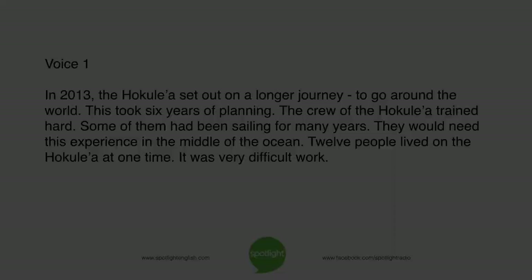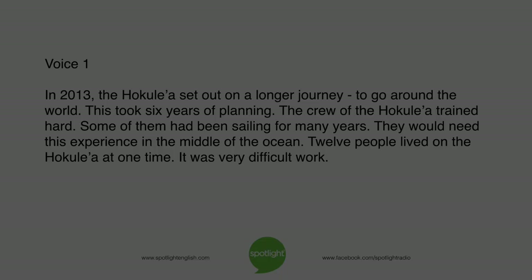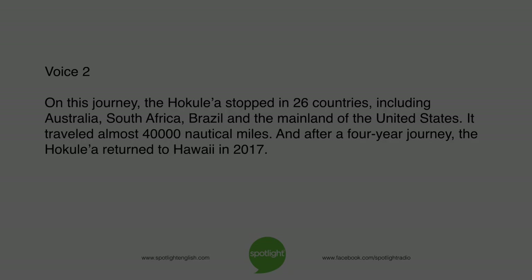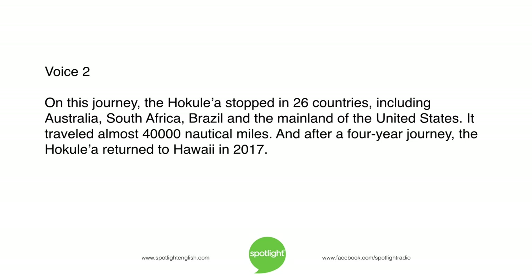In 2013, the Hokulea set out on a longer journey — to go around the world. This took six years of planning. The crew of the Hokulea trained hard; some of them had been sailing for many years, and they would need this experience in the middle of the ocean. Twelve people lived on the Hokulea at one time — it was very difficult work. On this journey, the Hokulea stopped in 26 countries, including Australia, South Africa, Brazil, and the mainland of the United States. It travelled almost 40,000 nautical miles. After a four-year journey, the Hokulea returned to Hawaii in 2017.